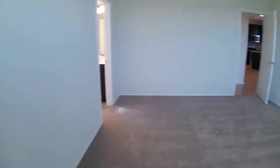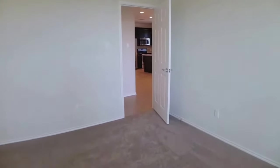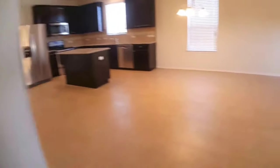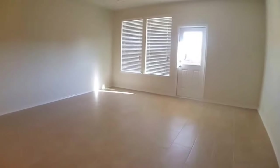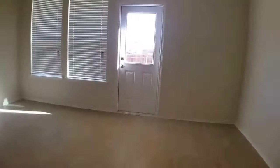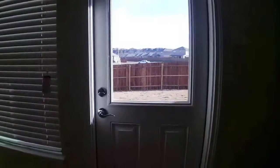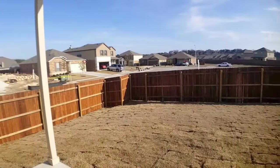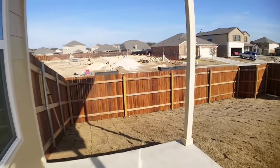The final thing I want to show you in this property is the backyard. There is a small covered patio. We just laid the sod. It's a nice sized backyard with a brand new fence.